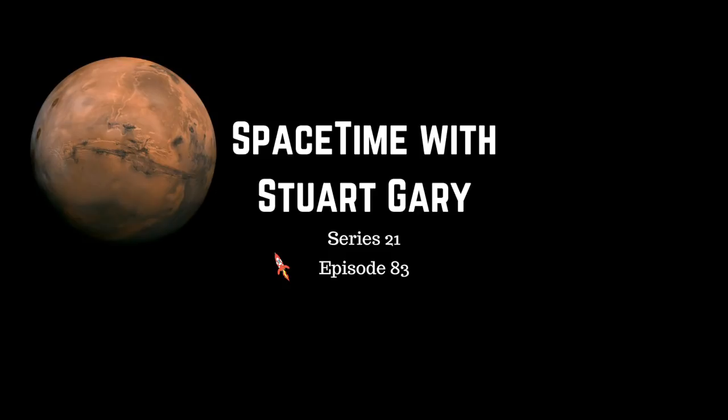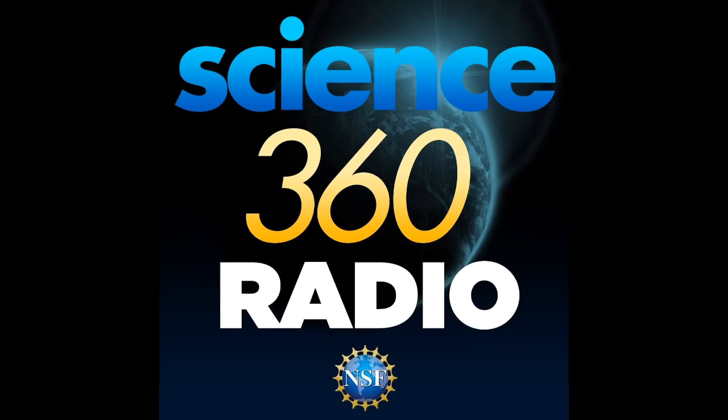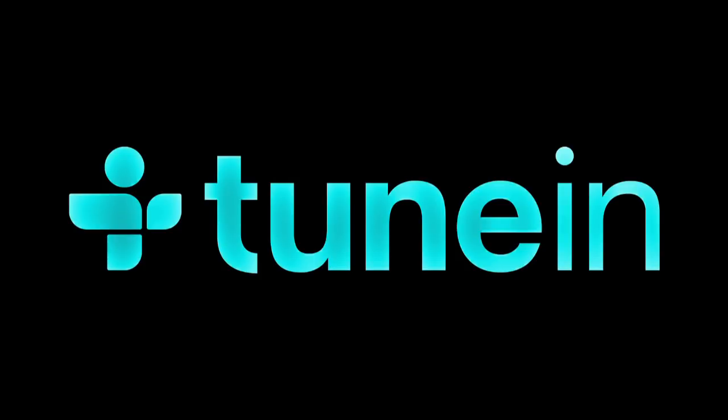You're listening to Space Time with Stuart Gary, and that's the show for now. You can subscribe and download Space Time as a free twice-weekly podcast through Apple Podcasts, iTunes, Stitcher, Bytes.com, Pocket Casts, SoundCloud, YouTube, Audioboom, from spacetimewithstuartgarry.com, or from your favourite podcast download provider. Space Time is also broadcast coast to coast across the United States on Science 360 Radio by the National Science Foundation in Washington D.C., and available around the world on TuneIn Radio.